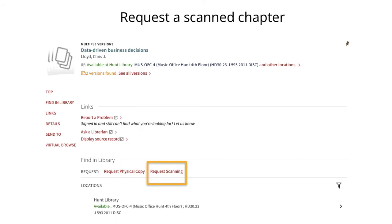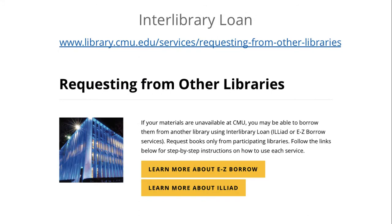Also keep in mind that most of our newer books are available as digital e-books, and our current journal articles and newspaper content are also available digitally. If you can't find what you're looking for, you can request items from other libraries through Interlibrary Loan. You can request electronic scans of book chapters or journal articles that we don't have through the ILLiad system.